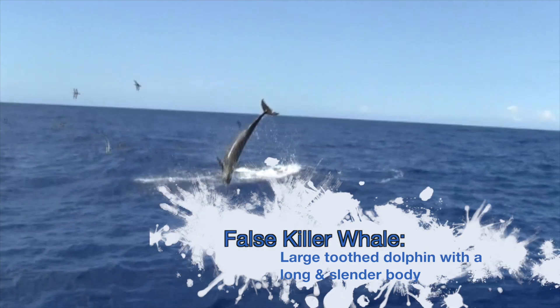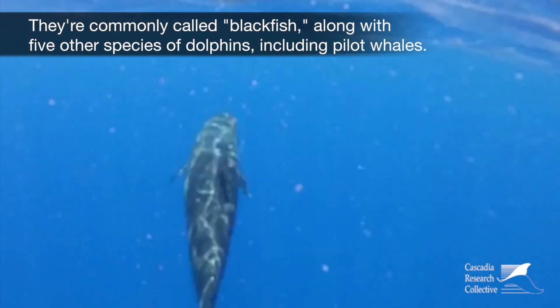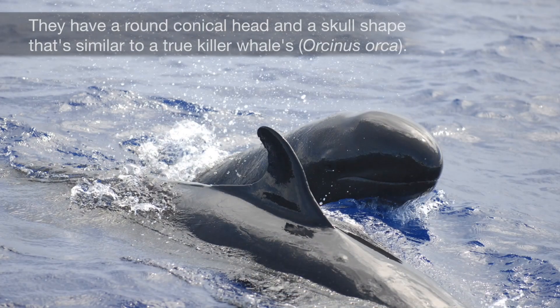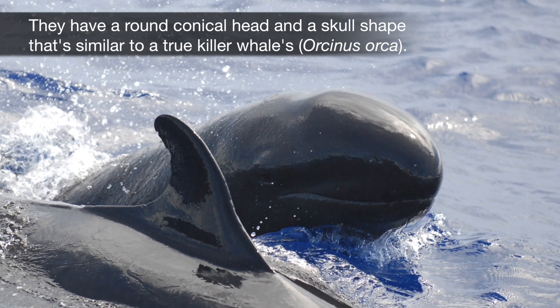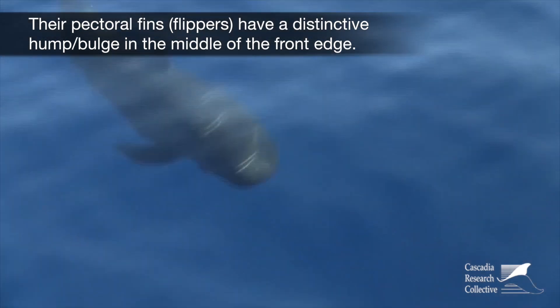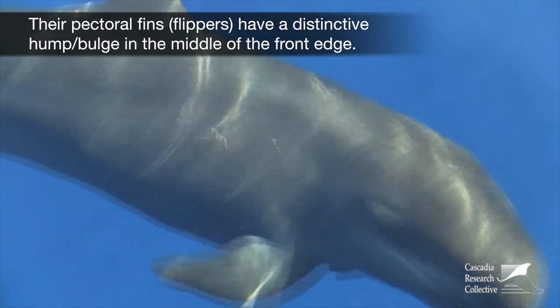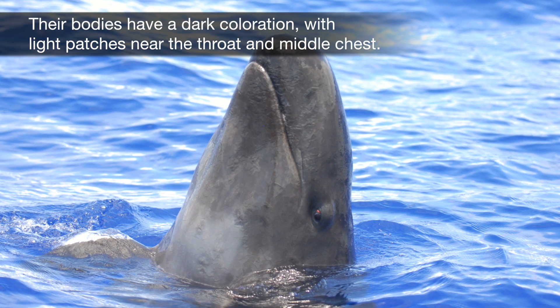False killer whales are large toothed dolphins with a long and slender body. They're commonly called blackfish along with five other species of dolphins, including pilot whales. They have a round conical head and a skull shape similar to a true killer whale. Their pectoral fins or flippers have a distinctive hump or bulge in the middle of the front edge. Their bodies have a dark coloration with light patches near the throat and middle chest.